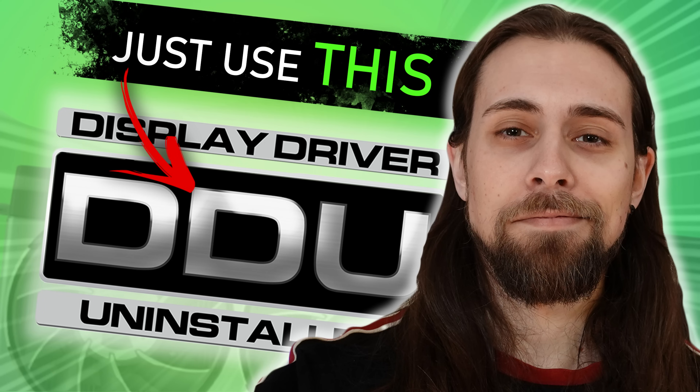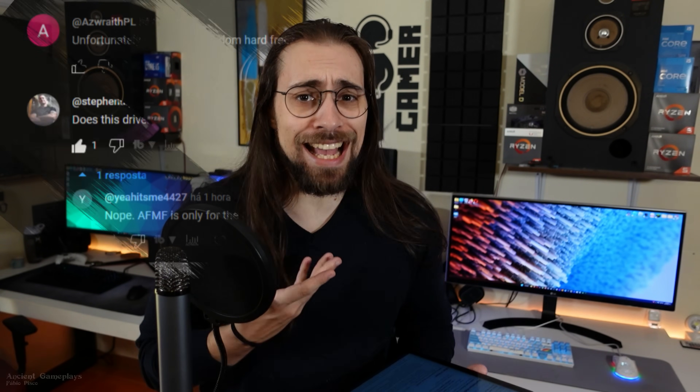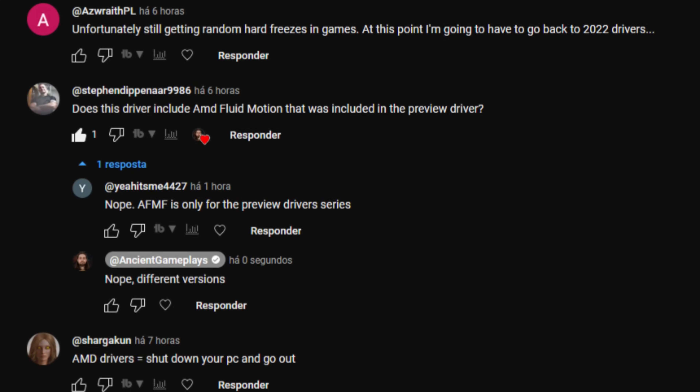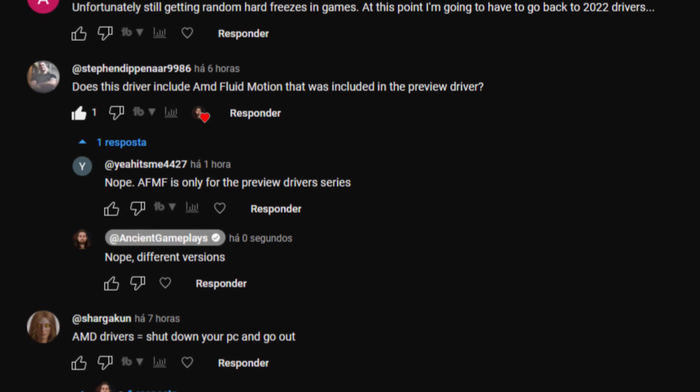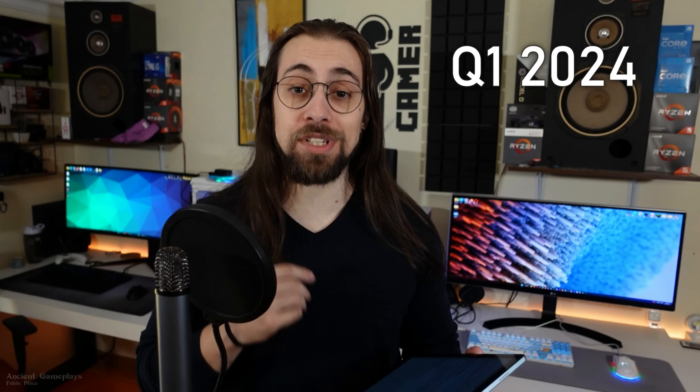That doesn't mean it will happen, because the drivers will most likely run butter smooth for you as well, but it may happen. Before installing these drivers, don't forget to do a clean installation with the AMD Cleanup Utility Tool or DDU Display Driver Uninstaller. Also, do not confuse these with the Adrenaline drivers — I released a video yesterday reviewing the 23.10.1 drivers and people were asking if those included Fluid Motion Frames. They don't. Fluid Motion Frames are only for the Preview Beta Drivers, not yet on the Adrenaline Drivers — AMD said those will come in Q1 of 2024.